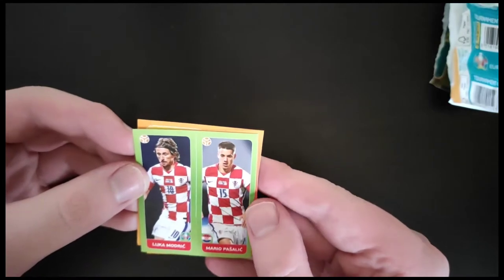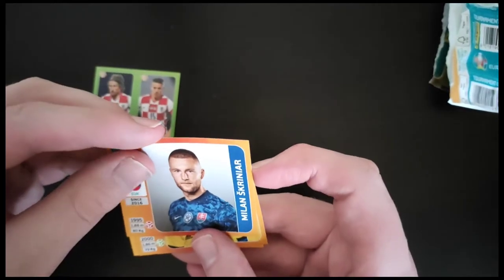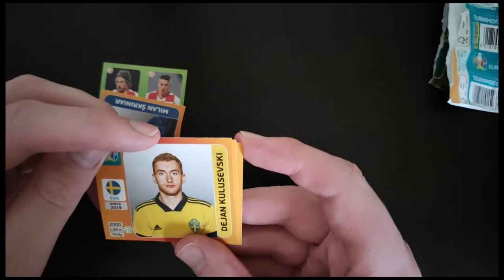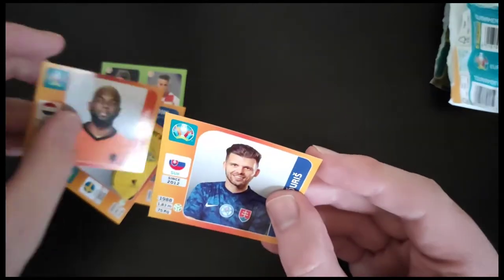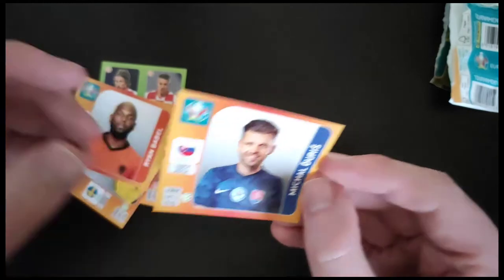So we've got Luka Modric and Pasilic — not a bad one. We've got Skrinkjar of Slovakia, I believe, and Inter Milan. Kulevski from Juventus as well as Sweden. We've got Ryan Babel as well, who's still actually playing football, which is hard to believe. And we've got Michael Juris from Slovakia again.